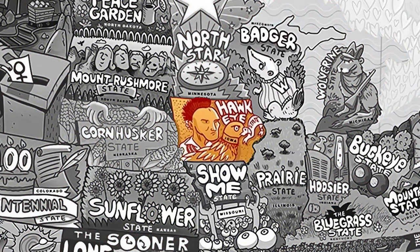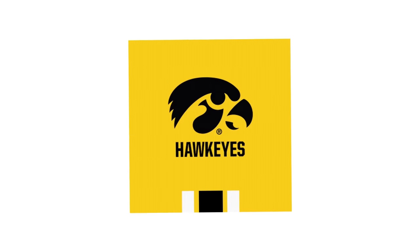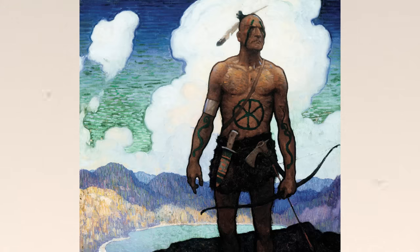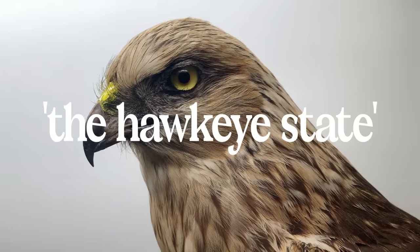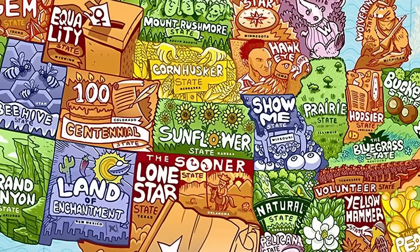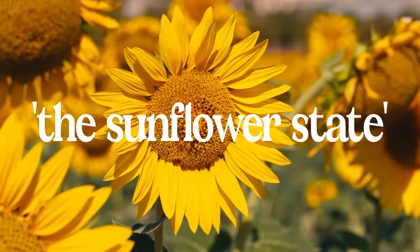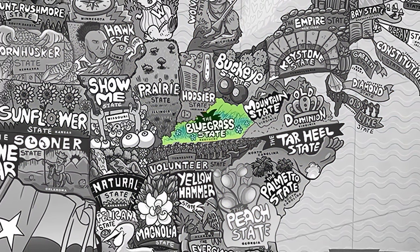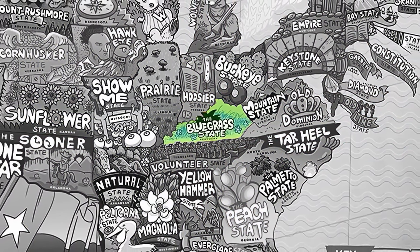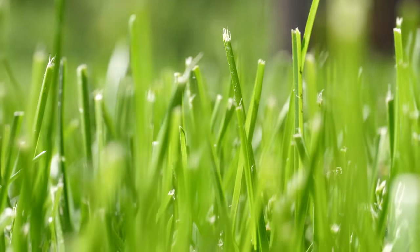Iowa's nickname is the Hawkeye State. According to the University of Iowa, whose team is known as the Hawkeyes as well, the name came from the hero character in the novel The Last of the Mohicans by James Fenimore Cooper. It has no connection to the hawk animal as some claim. In Kansas, the state nickname is the Sunflower State because of the native wild sunflowers that grow there. Kentucky is the Bluegrass State because of the abundance of bluegrass, a species of green — not blue — grass that was introduced by European settlers for the purpose of grazing in pastures.